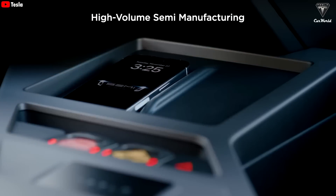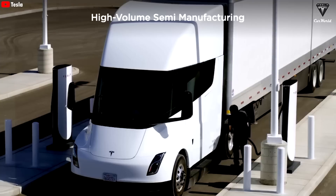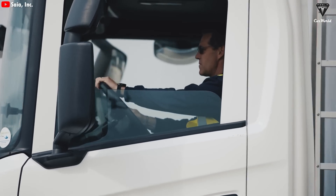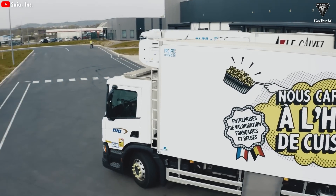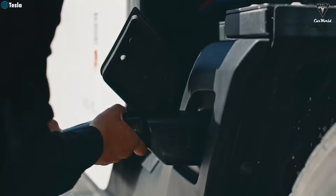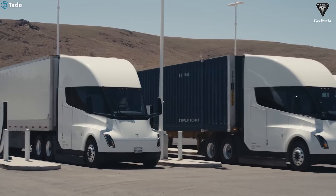Production capacity at the Nevada factory has been limited, and Tesla needed time to collect real-world data from drivers. The goal is to ensure that when the Semi is mass-produced, it will be a true revolution, rather than just another electric truck. But if you think the Tesla Semi can't compete with diesel trucks, that would be a huge mistake. The Semi's operating cost per mile and maintenance expenses are significantly lower than diesel trucks, giving businesses a massive economic advantage.